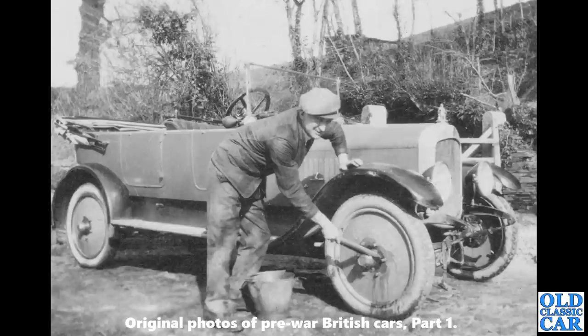This gent is washing a circa 1921 or 1922 Vulcan Tourer — a four-seat, four-door tourer. Very rare car indeed. I love the bonnet mascot on this particular car, and those solid disc wheels.